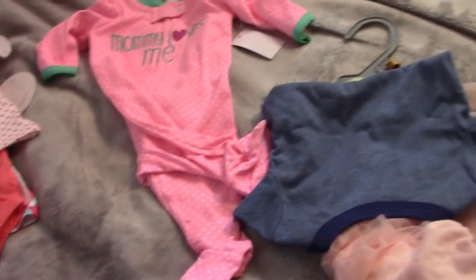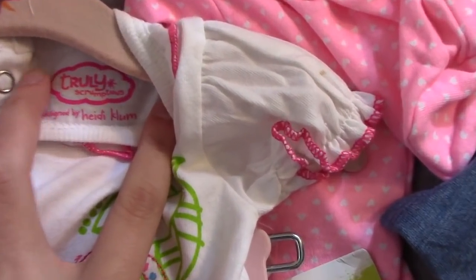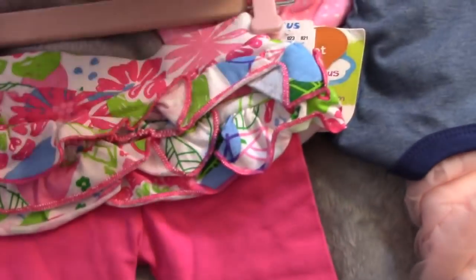And I got this. This is Truly Scrumptious — that's the brand — and it's Heidi Klum. This is sold at Baby Zara's, I believe. It comes with little leggings.